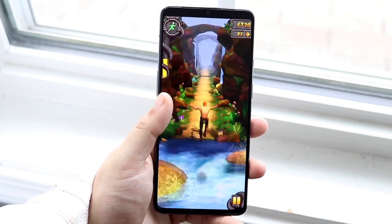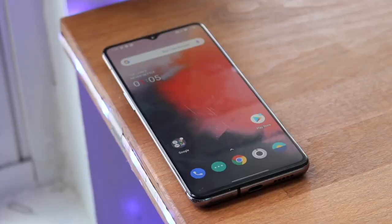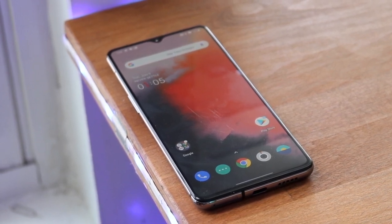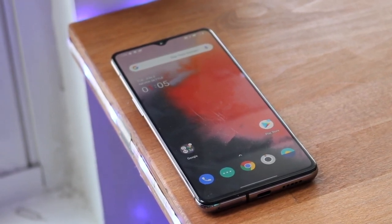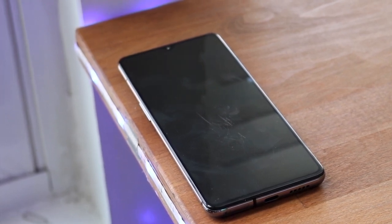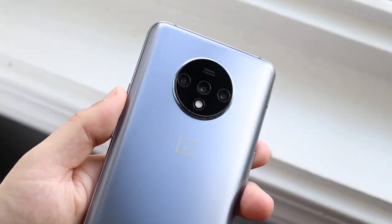I think they knocked it out of the park with the 7T. I think the 7 series was actually pretty good too, and the OnePlus 8 and 8T are some of my favorite phones of last year. The camera module being circular was something I hadn't seen on a huge scale at that point — at least what OnePlus did. I think the circular camera module on the back is really cool. The build quality looks really good as well, and the body of this thing is one of its biggest assets — the body and the software for sure.